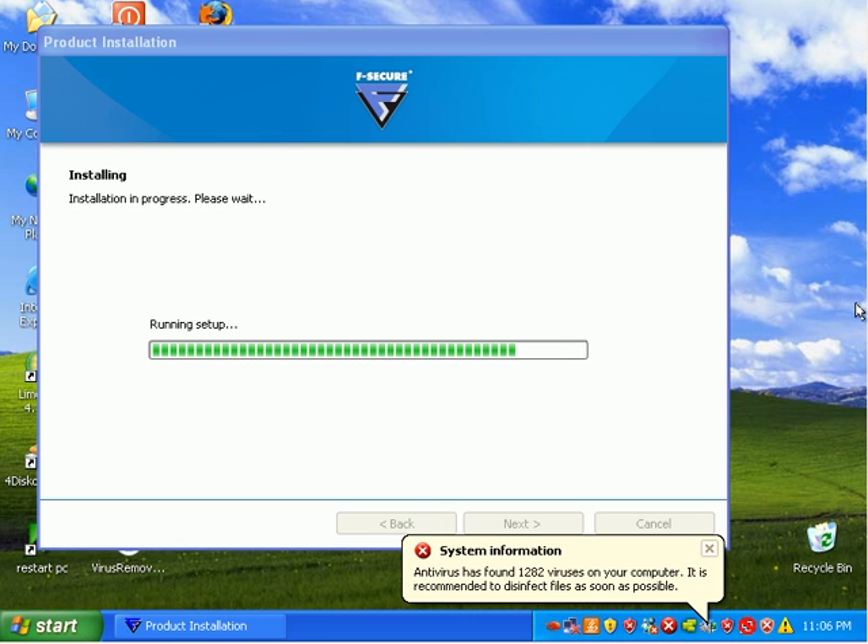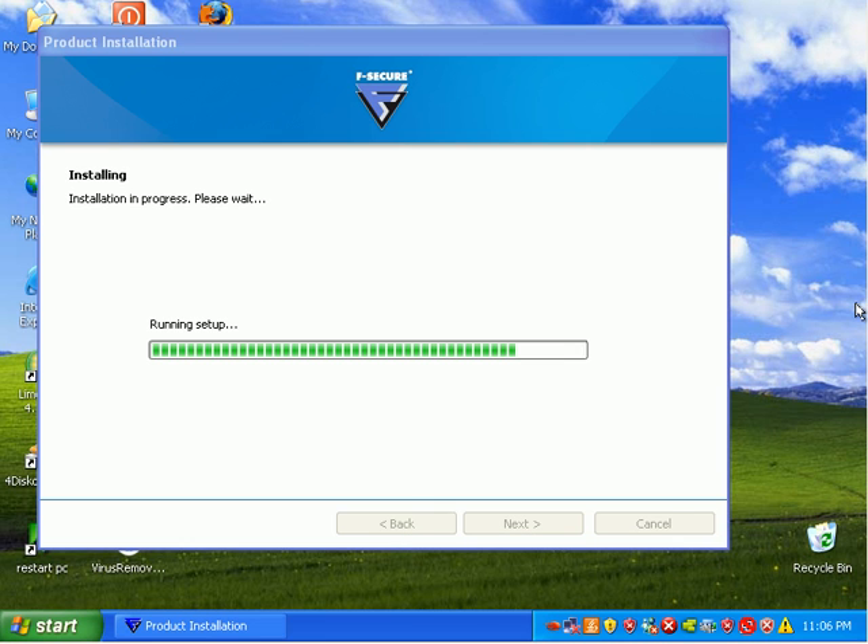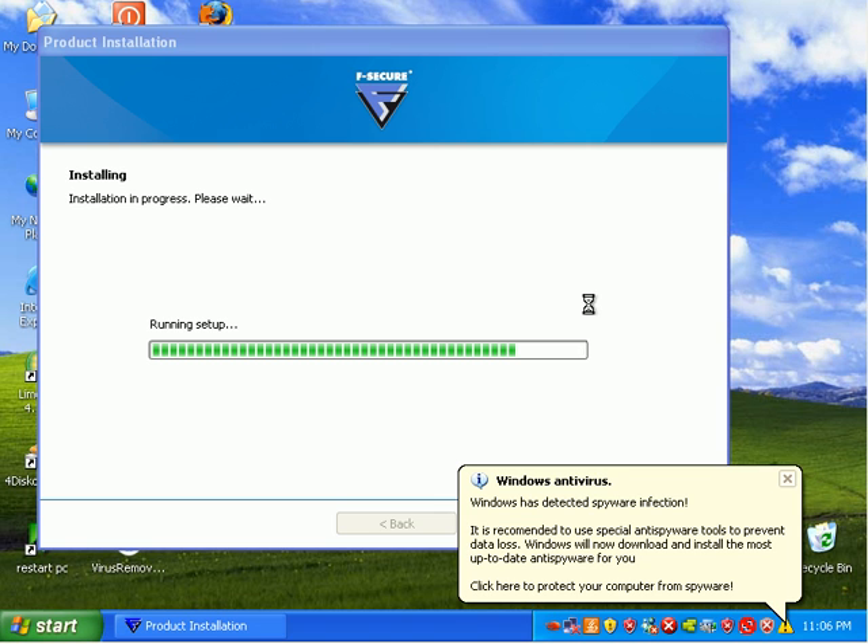F-Secure seems to have kind of stalled the installer here. I don't mean to bore everyone with this, but this is the kind of crap that you would face if you were installing this on an infected computer. I have no choice but to pause it right now. I'll be back.